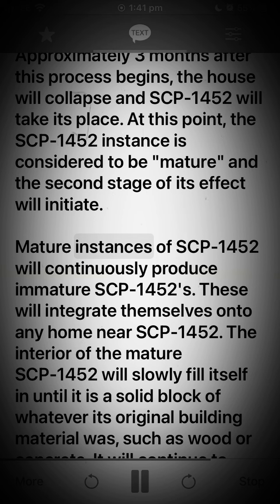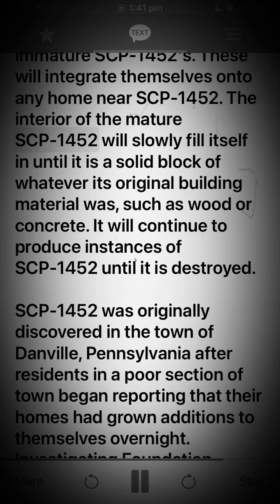Mature instances of SCP-1452 will continuously produce new immature SCP-1452 instances. These will integrate themselves onto any home near SCP-1452. The interior of the mature SCP-1452 will slowly fill itself in until it is a solid block of whatever its original building material was, such as wood or concrete. It will continue to produce instances of SCP-1452 until it is destroyed.